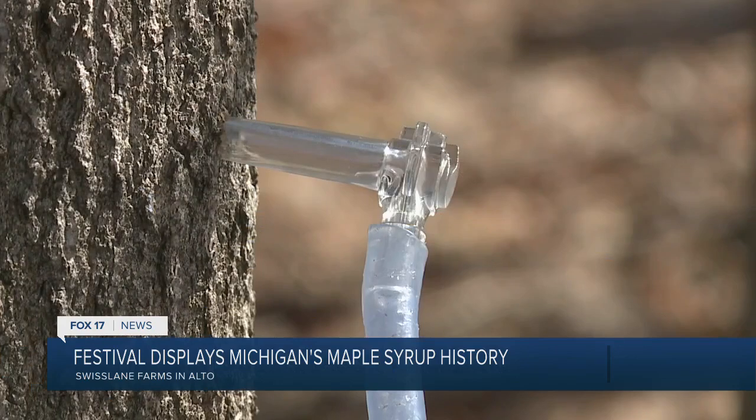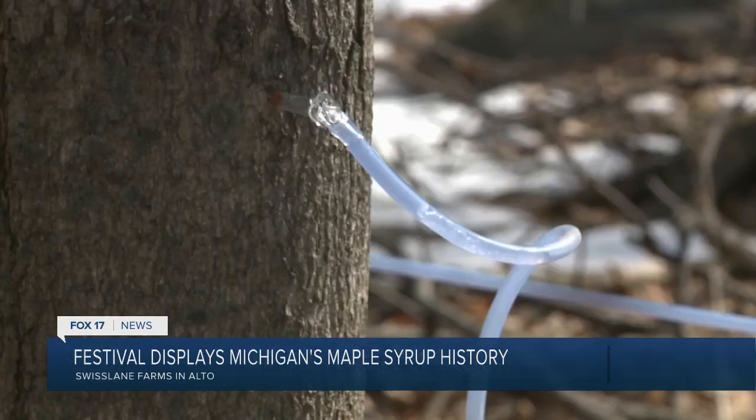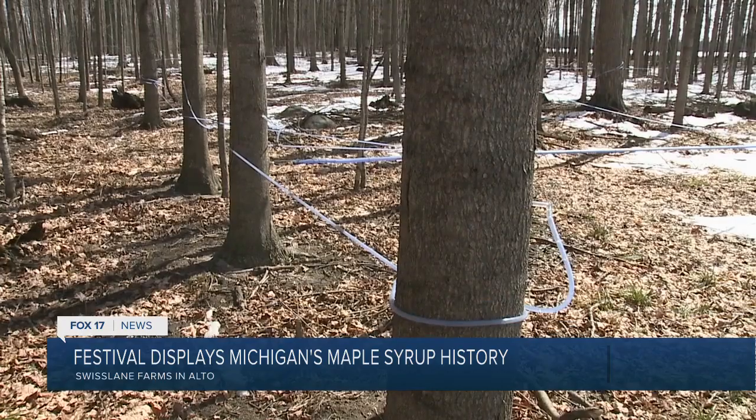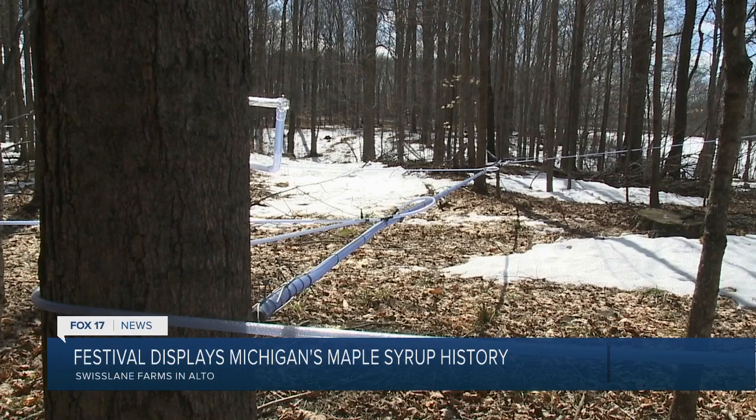We have about 1500 taps and probably more than half of the trees have two taps in them. The lines are a great way for us to not only reduce the labor associated with maple syrup but actually add higher quality to the syrup too. We found that the syrup is cleaner because a lot of debris can get into the buckets.